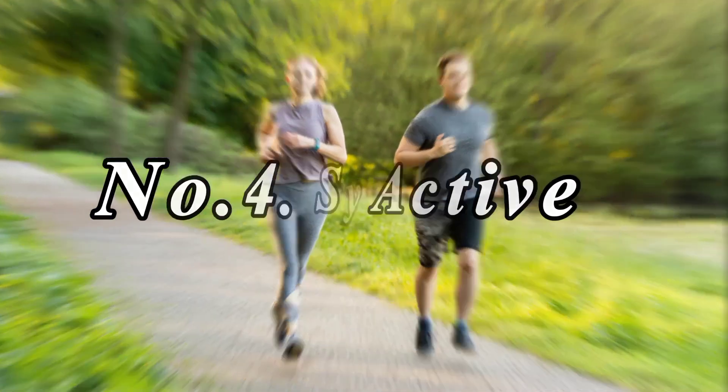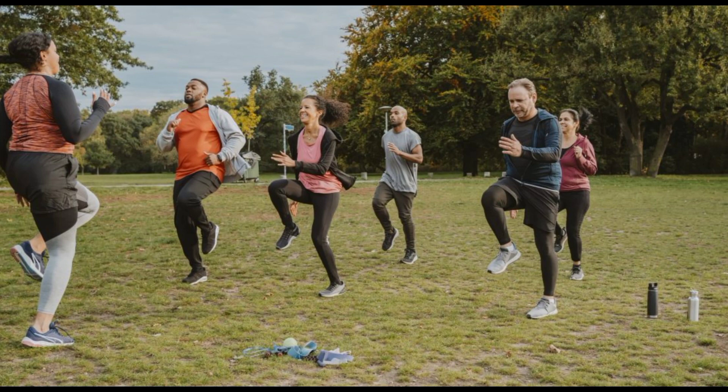Number 4: Stay Active. Regular exercise helps keep neck muscles strong and flexible. Remember, it's essential to consult with a healthcare professional for severe or persistent neck pain.